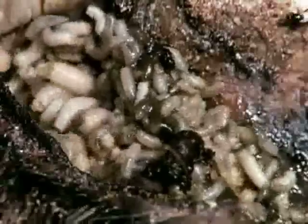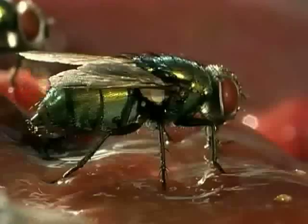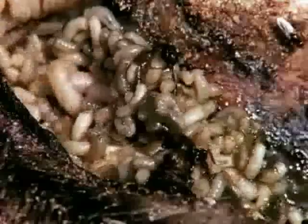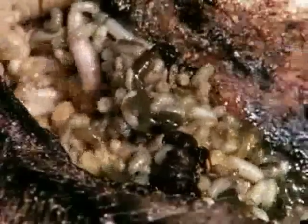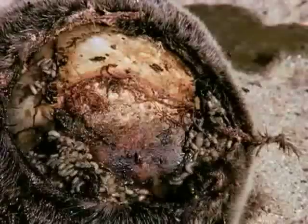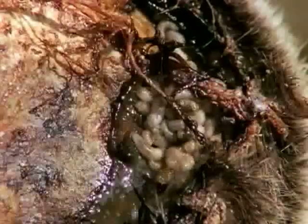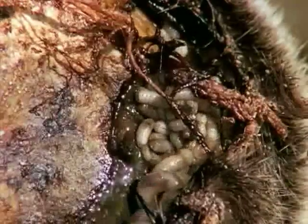They are the stuff of nightmares. They dwell in filth and feed on decay. But maggots might also be the next thing your doctor pulls out of his medicine bag. Maggots are the larva of another creature with an image problem — the fly. In nature, flies lay their eggs in rotting flesh, so the maggot hatchlings won't have to stray far to find food. This taste for dead flesh is what makes maggots taboo, but it also makes them perfect for use in medicine.